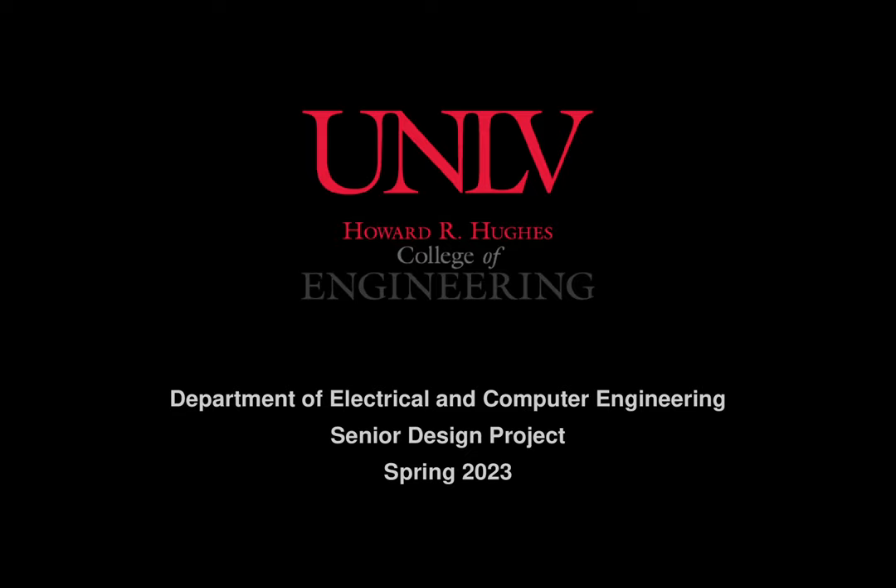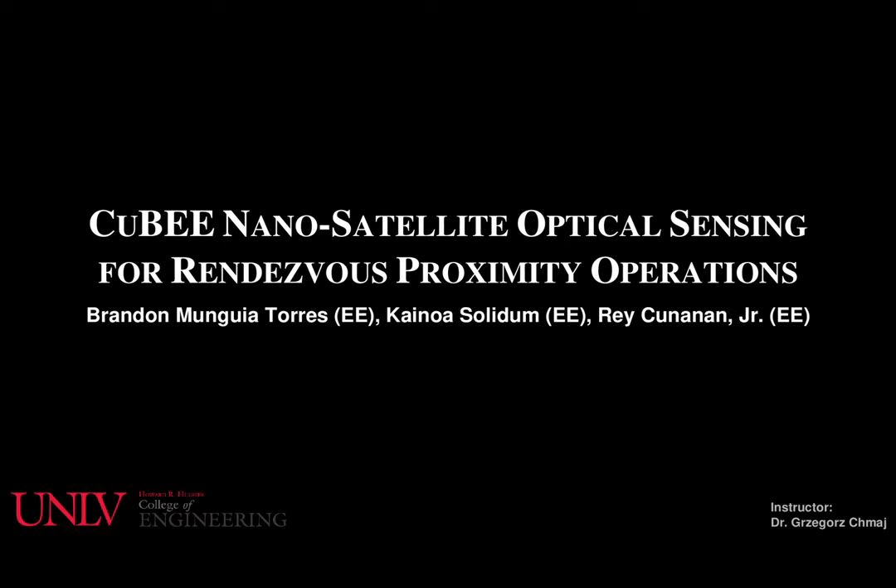Hello, I am Brandon Munguia-Torres. I'm Kaino Vasilito. And I'm Ray Kunal Jr. We are the QB team who created a nano-satellite for optical sensing for rendezvous proximity operations.